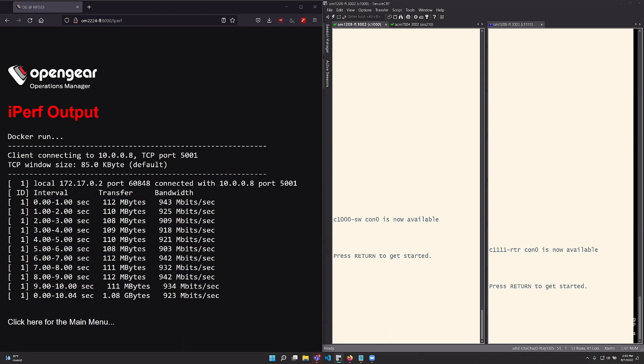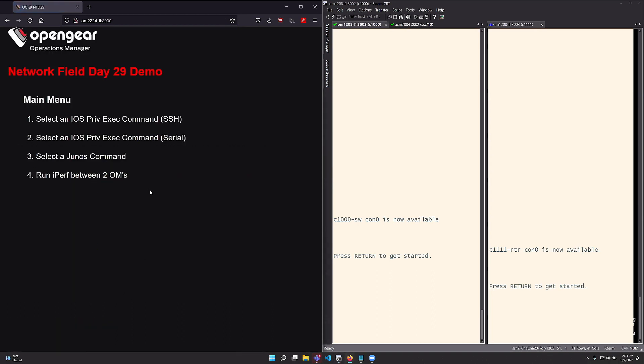iPerf Docker containers are readily available and easy to build — you can probably download them straight from Docker Hub. You could incorporate them into a typical solution like this. This is just something we came up with as a demo to share the flexibility and how you can run different types of apps — whatever you can think of, custom or pre-built apps — on the OpenGear device.